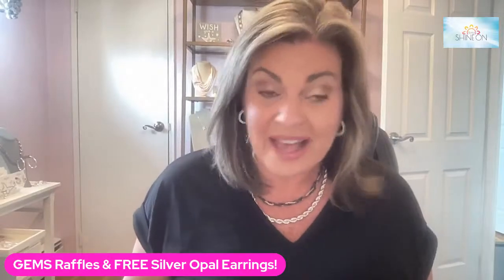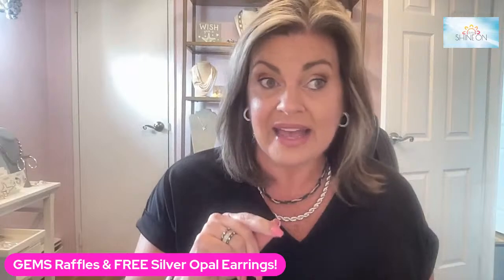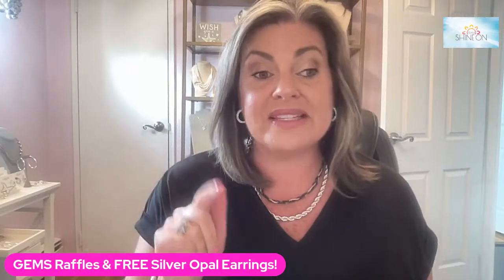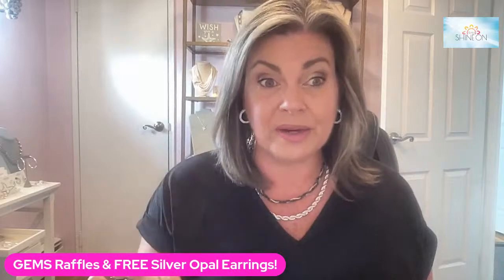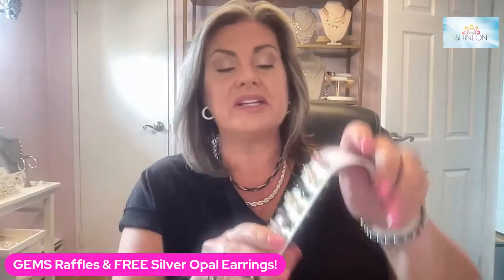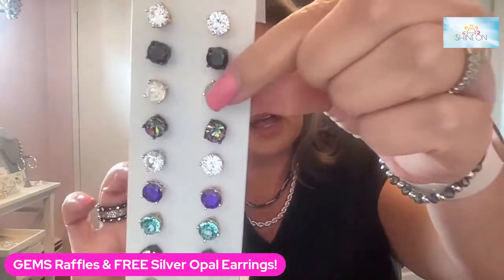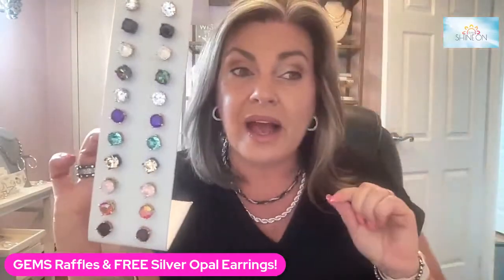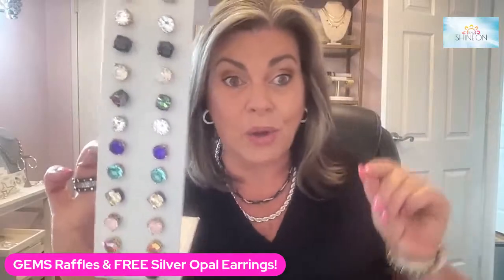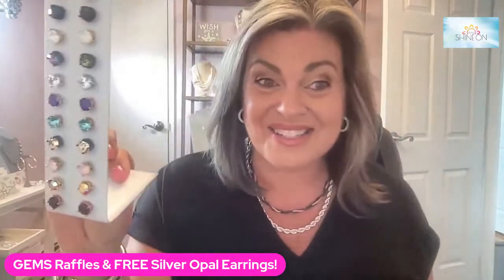So today, a couple of things going on. Remember, today is the last day through midnight to get the free pair of silver opal earrings with a $40 purchase. So they are impression earrings — earrings that look like these. Now this is the silver impression earrings that are opal and set in gold, so they would be this stone but set in silver.